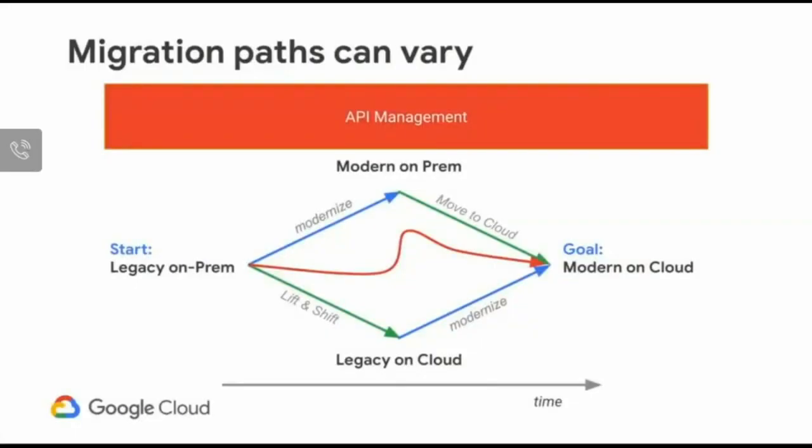As customers embark on the journey to cloud, there are multiple paths — it's not a single path. When starting with legacy on-premise, one option is to modernize on-premise by taking monolith applications, whether commercial off-the-shelf or built in-house, and breaking them down into smaller microservices using a microservices architecture approach.